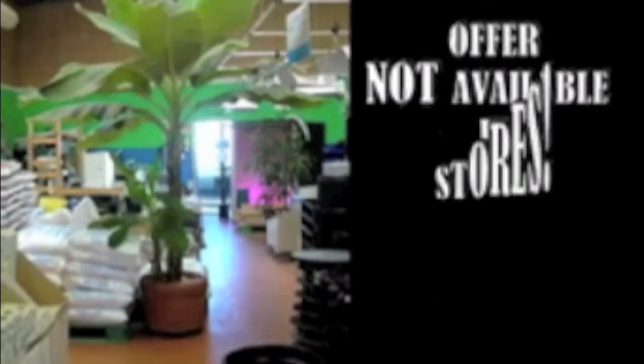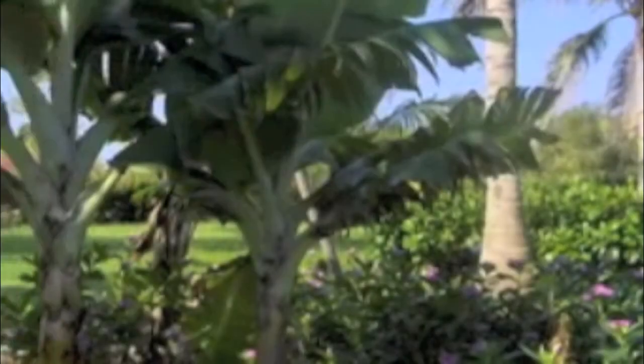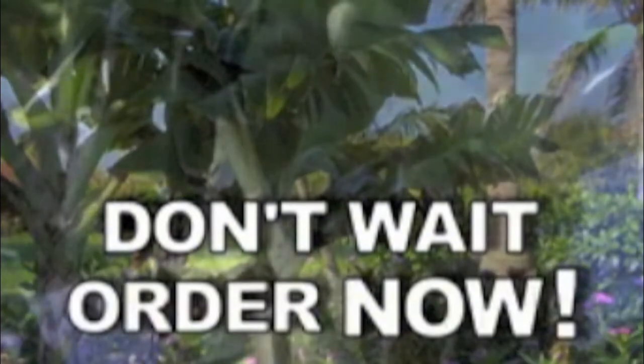You will never find this offer in a garden center or home improvement store. Limited supply. Don't wait. Order now.